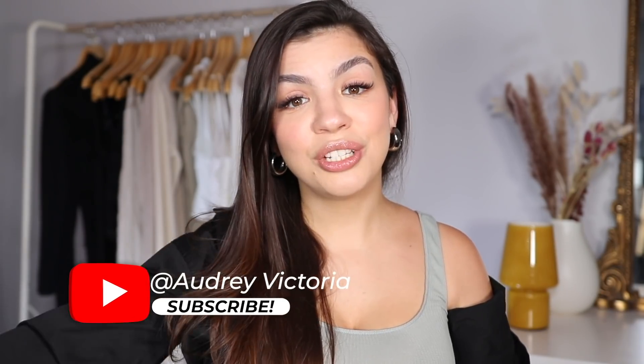Those were my 10 hair care mistakes that are really damaging your hair. I really hope this video was helpful for you in your journey to healthier hair. Thank you guys so much for watching.